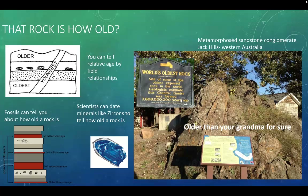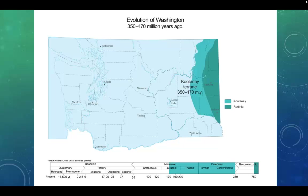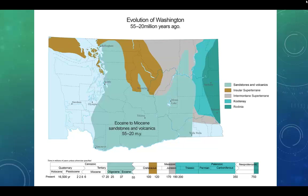Geologists have to understand how old rocks are to put together the pieces of the puzzle — this is important to figure out how the rock got to be where it is today. Scientists use fossils and organic matter to date some rocks, but they can also use neat tools to zap lasers at different minerals, like zircons, to understand how old the rock is. The oldest rock found on the surface of the planet is 3.8 billion years old and is found in Australia. The earth is 4.2 billion years old. The oldest rocks in Washington are only about 750 million years old, found on the eastern and northern part of the state.